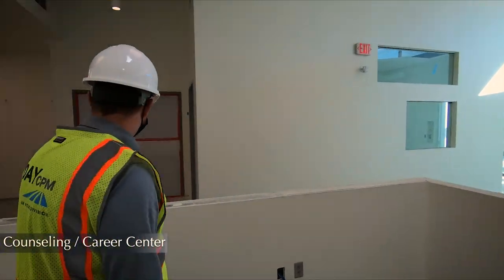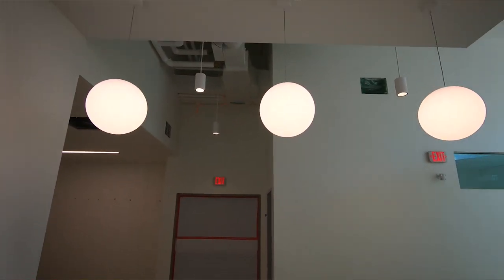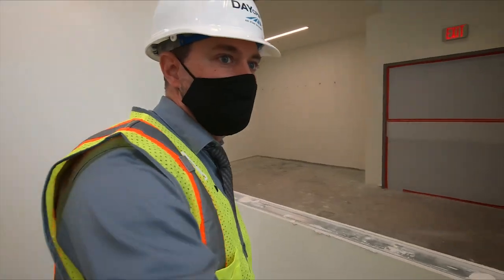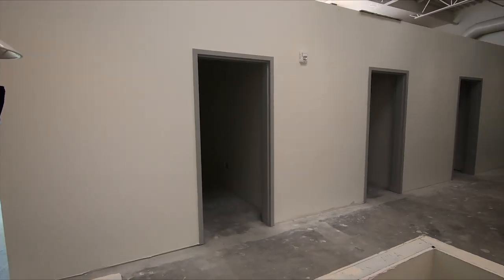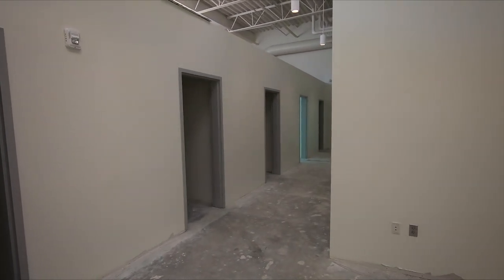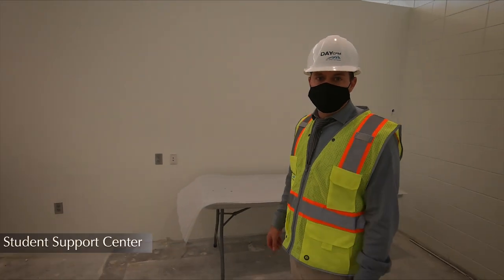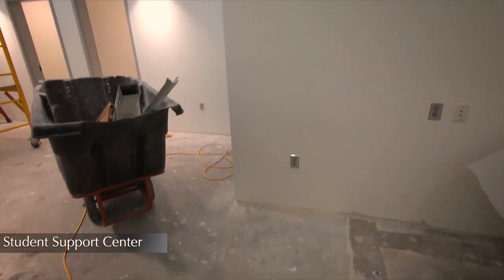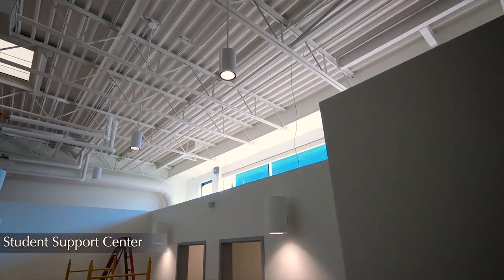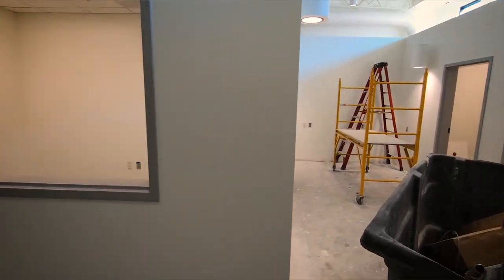Here we are in the counseling and career center. We've got the lobby, and that'll be the main entrance here with support staff sitting here. Down through this hallway are counselor's offices and other support staff offices. And here in the reception area of the student support center, in front of me are offices. This is an unfinished space and we're getting ready to lay the flooring here pretty soon.